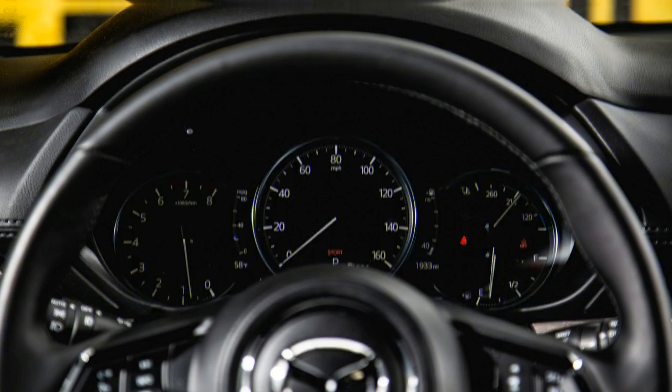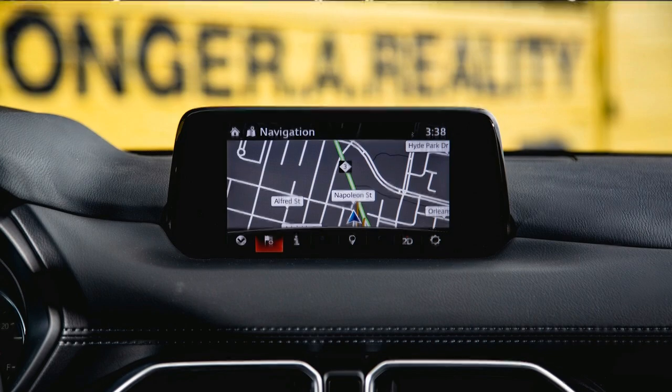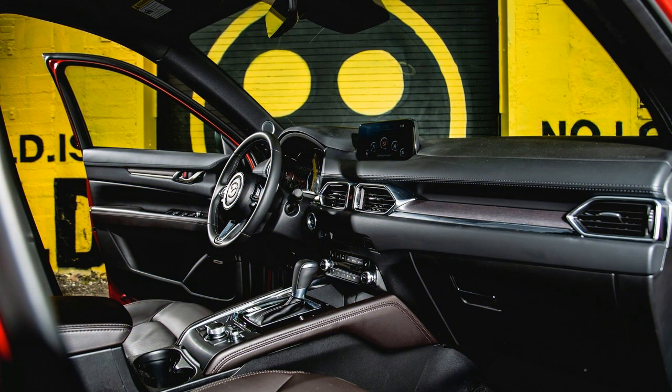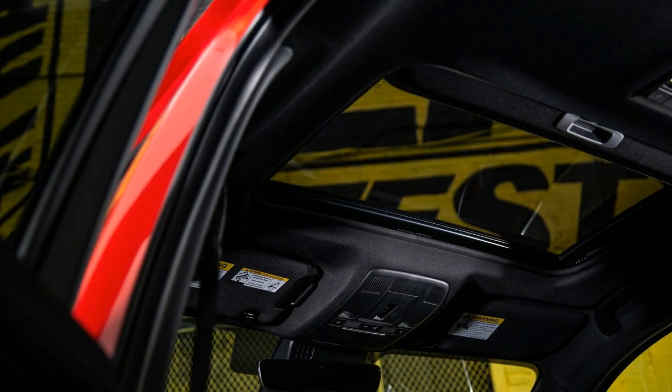Key safety features include available adaptive cruise control with stop-and-go technology, available lane departure warning and lane-keeping assist, and standard low-speed automated emergency braking. Regarding warranty and maintenance coverage: the Kia Sportage and Chevrolet Equinox offer better coverage, but the CX-5 is generally in line with its competitors. The limited warranty covers three years or 36,000 miles, the powertrain warranty covers five years or 60,000 miles, and there is no complimentary scheduled maintenance.